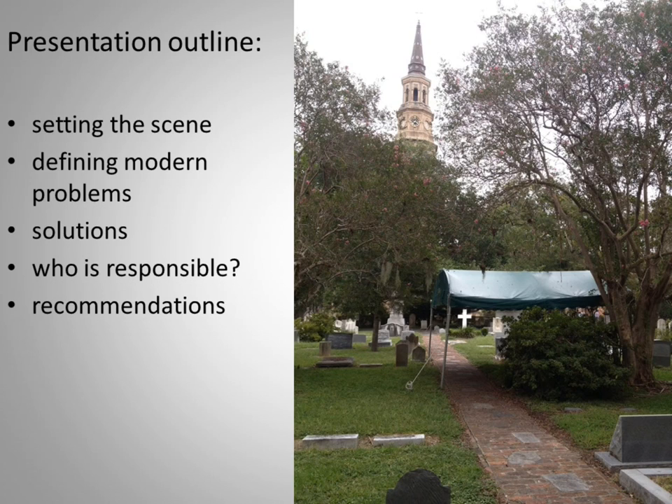My presentation today is titled 'Modern Problems in Historic Cemeteries.' My outline will set the scene of this paper and how it came about. I'll define what I mean by modern problems, offer some solutions, talk about who I believe might be responsible, and then give my recommendations.